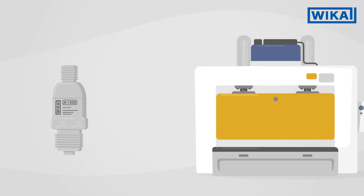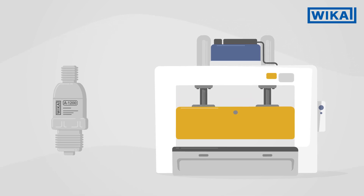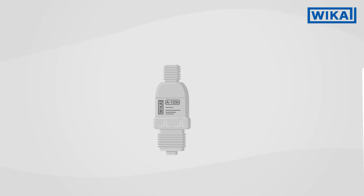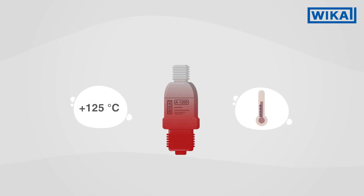Even in harsh environments, the A1200 is extremely durable. It effortlessly withstands extreme shock loads of up to 1000 G and is designed for medium temperatures between minus 40 and plus 125 degrees Celsius.